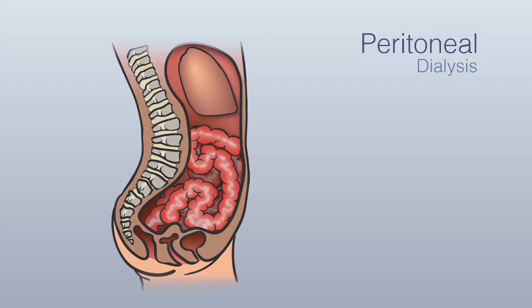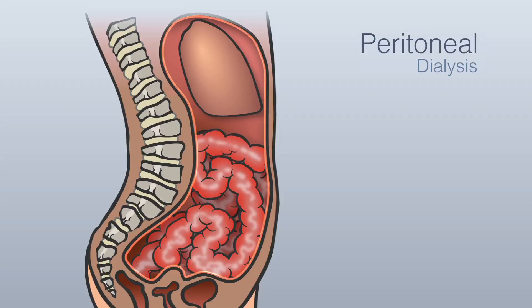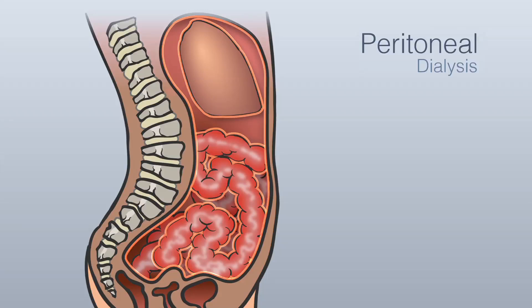The peritoneum is a membrane made up of two layers. One layer lines your abdominal wall, while the other lines and protects your main organs. The space between these membranes is called the peritoneal cavity.